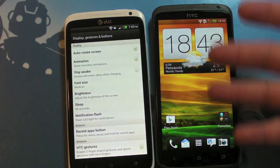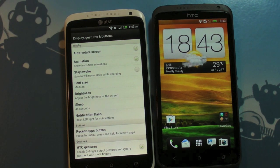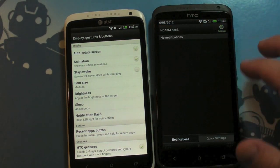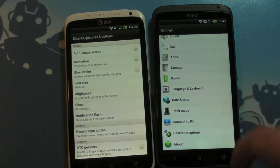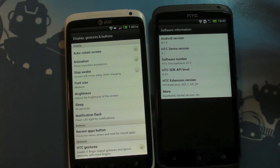We showed that to you last week. The one on the right is the international version. There's actually a custom ROM out there from an old name you know and love — Mr. Football himself — and the big deal about this is that it's based off Sense 4.1. So this is Sense 4, this is Sense 4.1. We'll show you the about screen just because — there you go, Sense 4.1.